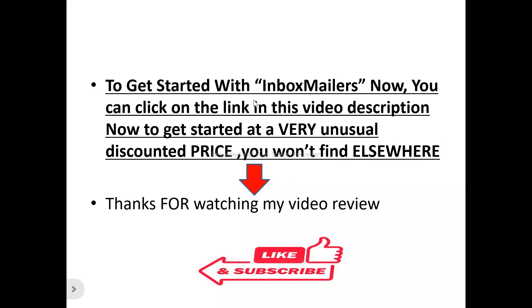Thanks for watching my video review. Please like and subscribe to this channel. If you've got any questions or inquiries about Inbox Mailers, drop them in the comment section and I'll try as much as possible to attend to every question. Thanks for watching — once again, please like and subscribe.